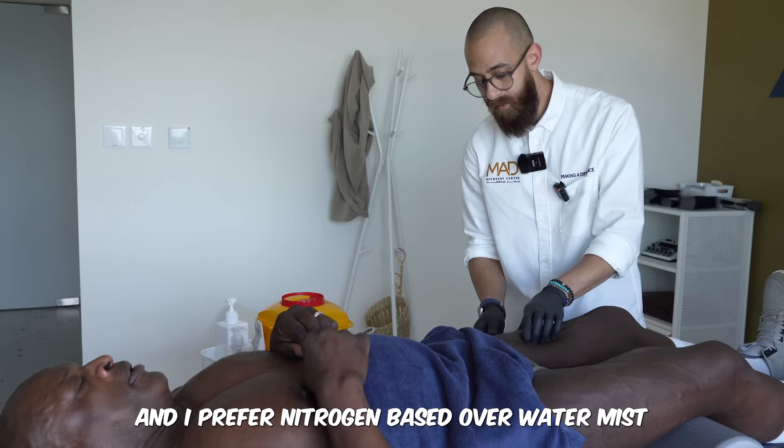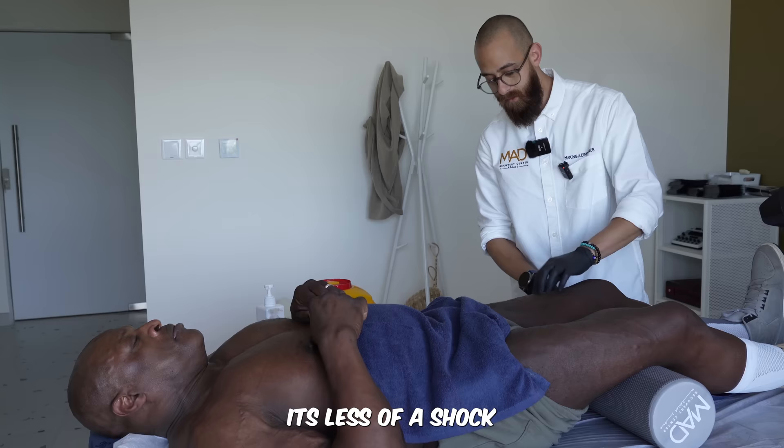I prefer nitrogen-based over water-based cryotherapy. It's less of a shock, and you get better antioxidant secretions — which is what you need to keep your tissue healthy and fight off inflammation.